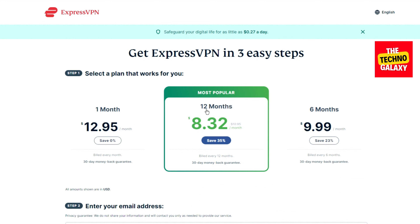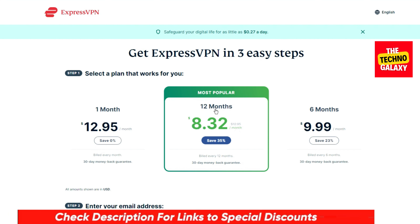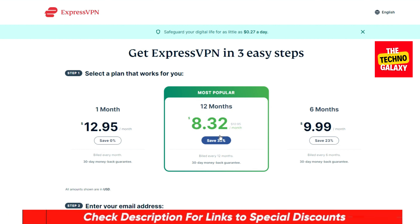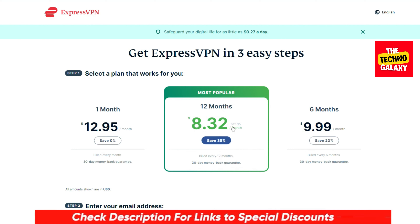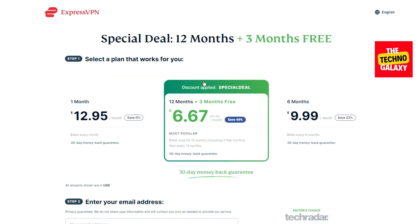To get this special limited-period ExpressVPN coupon code, all you need to do is just click the special discounted link in the video description or in the first pinned comment down below, and you will come to this special deal page where you will immediately notice the difference from the previous page.